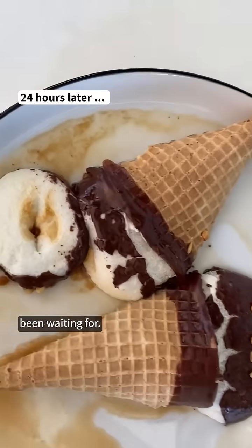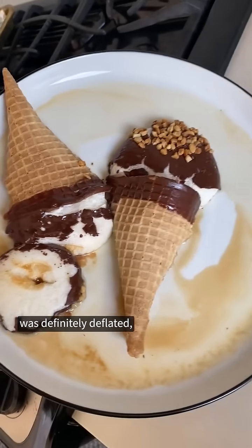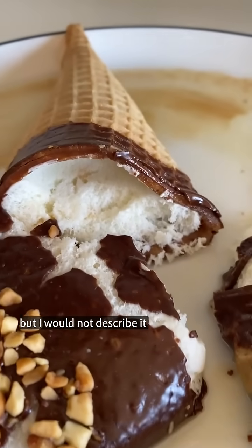And now what you've been waiting for. After 24 hours, the drumstick was definitely deflated, but I would not describe it as melted.